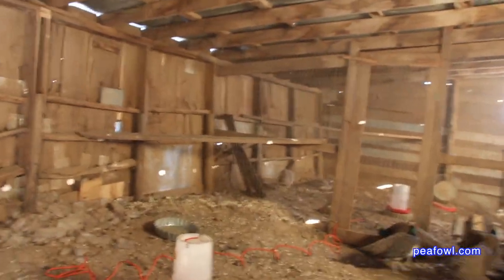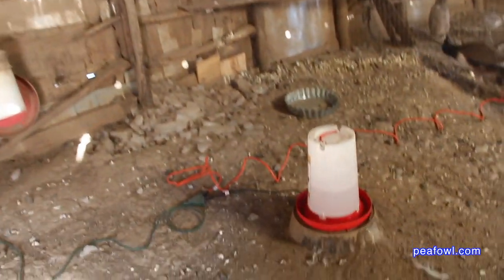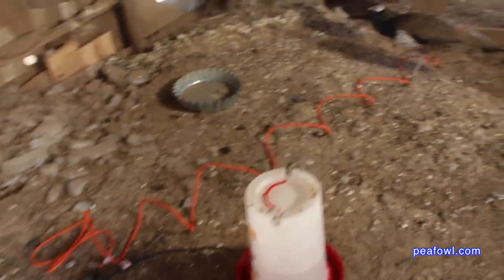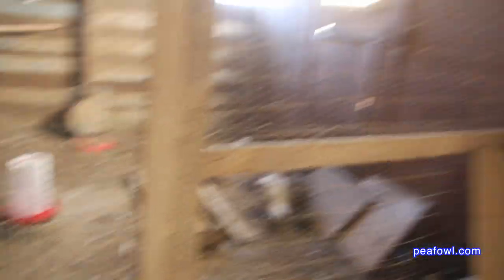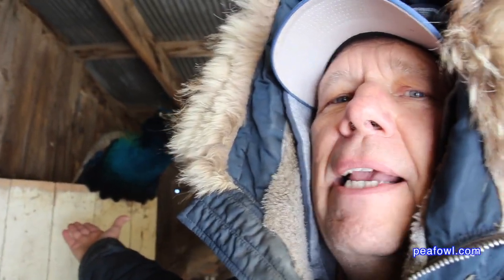The cords do not seem to get in the way of the peacocks — as you can see, they're on the floor here, and we've got cords going back to the other pen right over here. The good news is the birds have adapted so well to that. These are my new Cameo Oaten bloodline birds, and they have handled the below-zero temperatures so well, along with my friend back behind me, Buddy the peacock — you've seen him before in some of our videos.